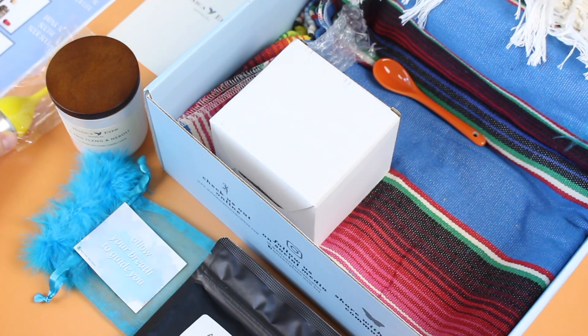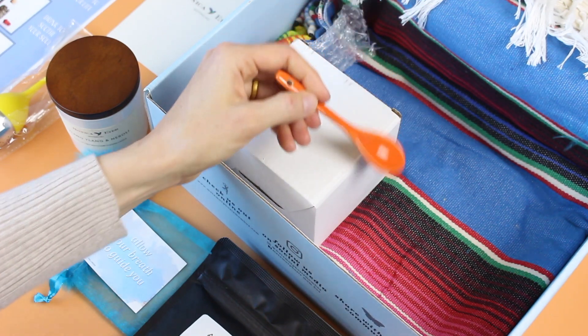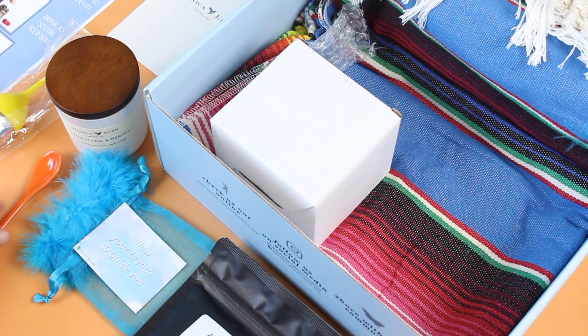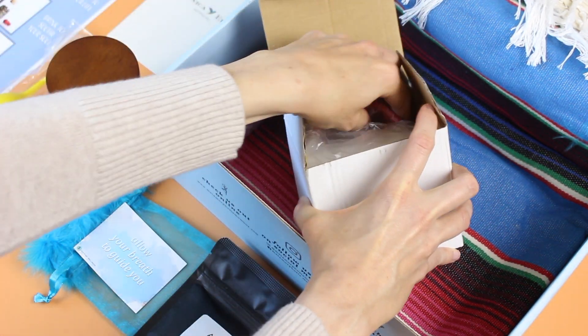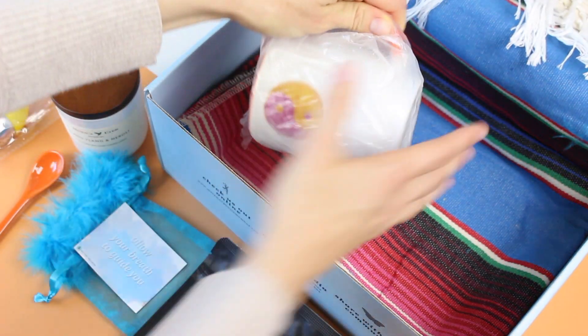Here we've got a little tea infuser to go with it. I love when subscription boxes do this — you know I'm a huge fan of items that complement each other. There's also this little spoon, and I'm thinking it might go with the tea, or maybe it goes with the next item.